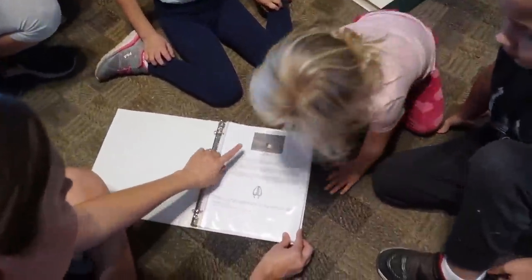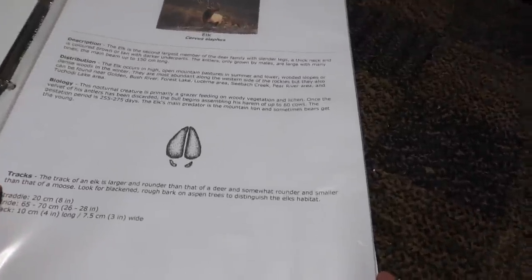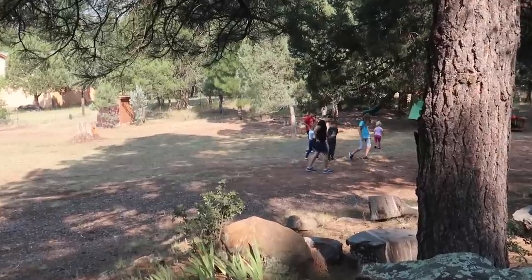I kind of introduced the kids to the idea of tracks — animal tracks, footprints. This is what an elk track looks like, and we have a lot of elk up here in this forest. An elk foot would be about this big, and we're gonna go on a little hunt for them. We started in our meadow but got a little distracted with the slide. We're looking for animal footprints.